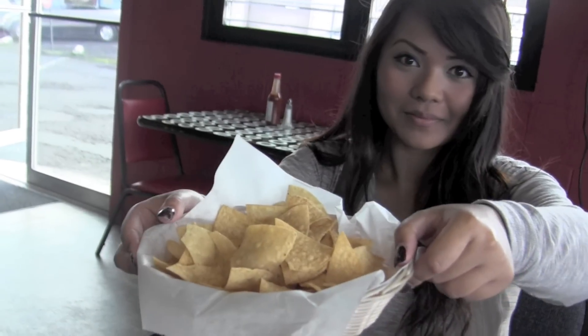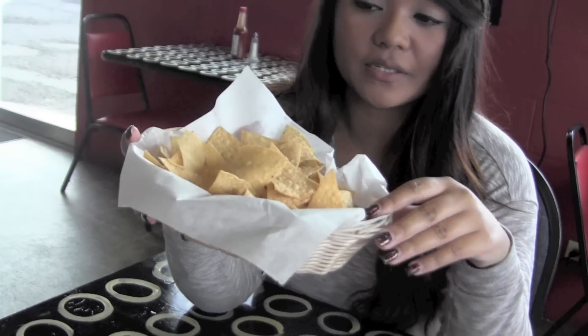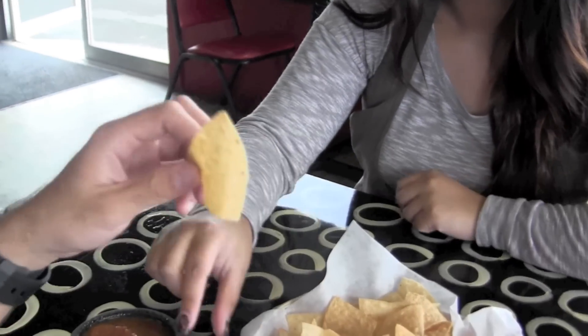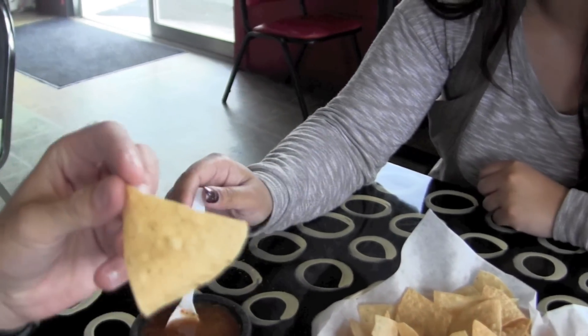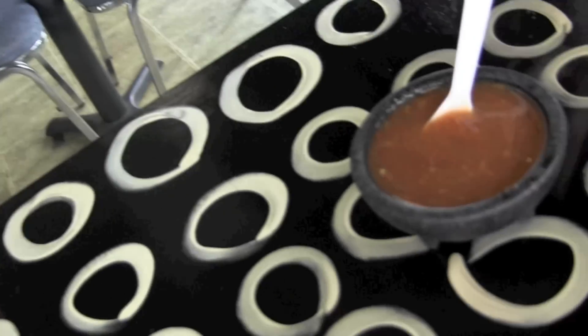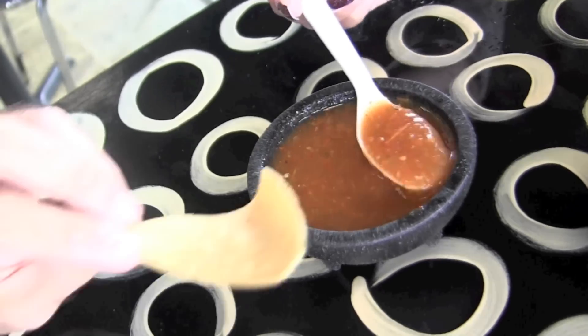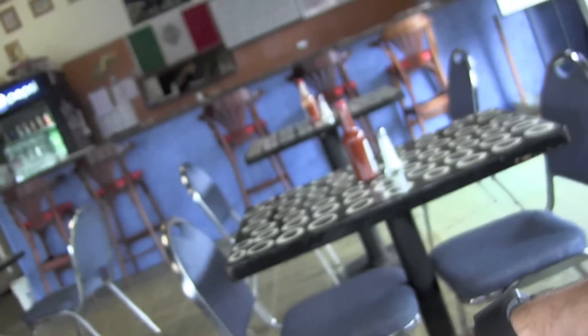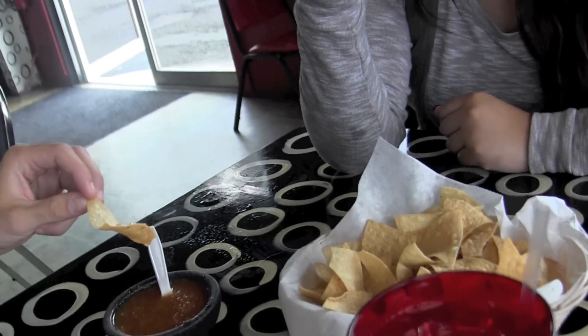Appetizers — this is the appetizer they always give, house chips on the house. These chips with their salsa, which is really spicy but really, really good. It's super authentic, really homemade salsa. Everything is super authentic here, but their chips are really good.